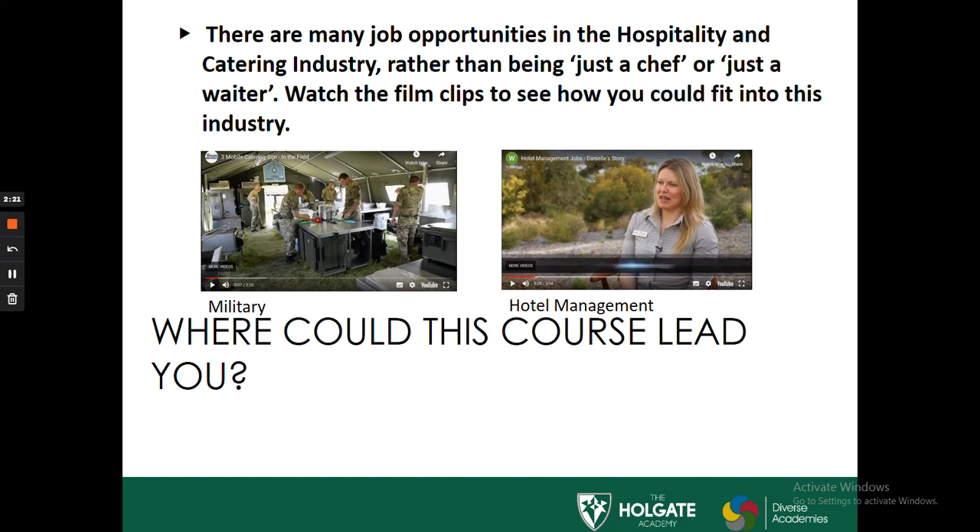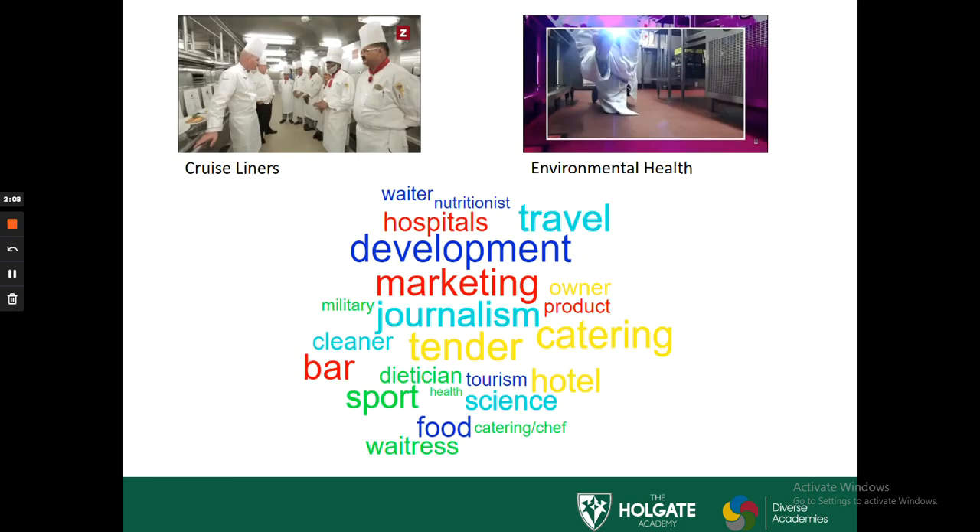Here I've placed a couple of videos on this slide and the next one that you can have a look at to see where this course could lead in future, if it's something you're interested in pursuing. Career options include military, hotel management, cruise liners, environmental health, nutritionists, working in hospital menu development, travel and tourism, journalism, food science, and clean air. There are all different types of career opportunities that could lead from doing this course as an option.